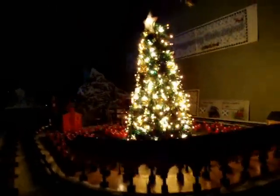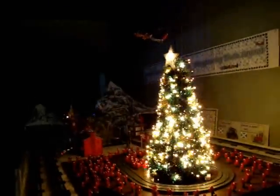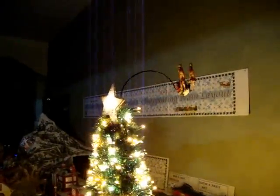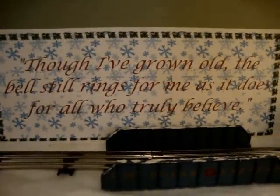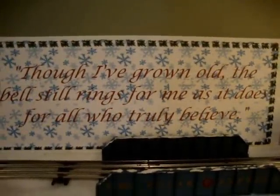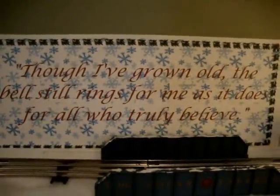Polar Express, Magic Mountain, disappearing train. Santa flies off. We have a night star. Though I've grown old, the bell still rings for me as it does for all who truly believe. And that's the secret of how the train disappears — you truly believe the train will always emerge at the North Pole.